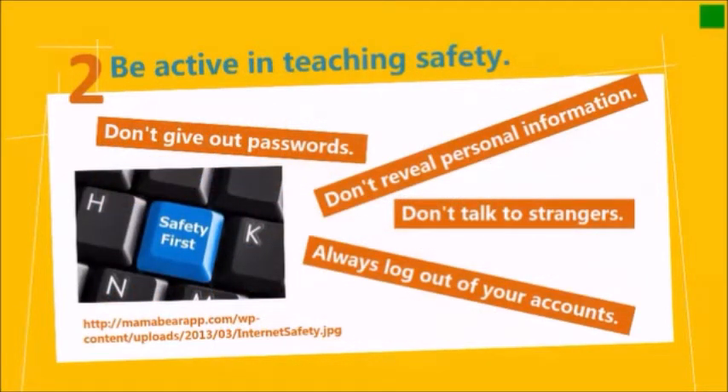Number two, be active in teaching safety. We will be working on giving our students a digital driver's license by training them in digital citizenship in class. But at home, remind them never to give out their passwords to anyone. Remind them that personal information should stay personal, especially anything that has a number.